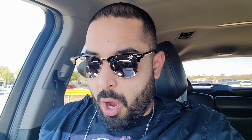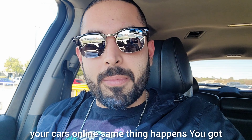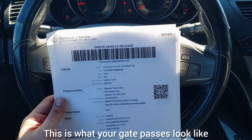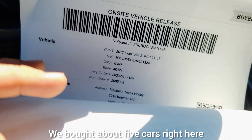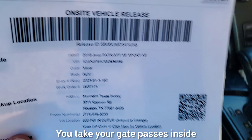After you purchase your cars online, the same thing happens — you've got to print out your gate pass. This is what your gate passes look like. We bought about five cars right here — two, three, four, five. You take your gate passes inside.